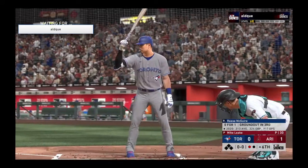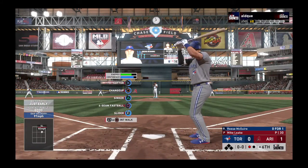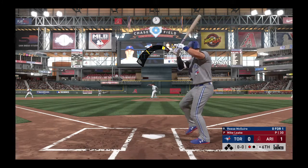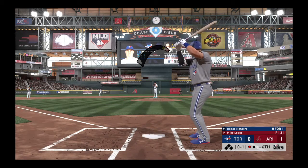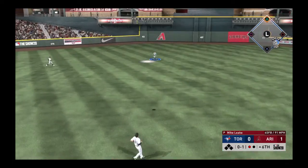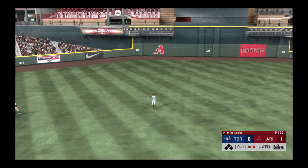Digging in to try it again, Reese McGuire, 0 for 1 here in this one. Ready to deliver, here's the first pitch. Took a little off, and it's in for a called strike one. Lifted out towards straightaway center field. LoCastro is there now and he has it. Two gone.